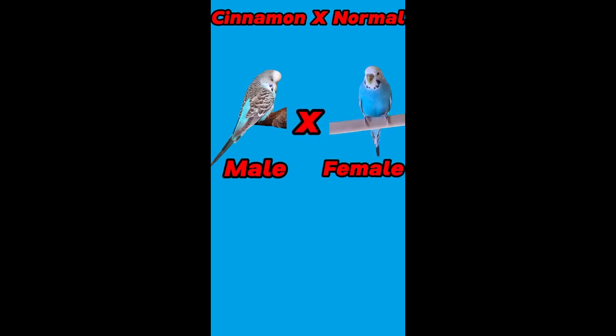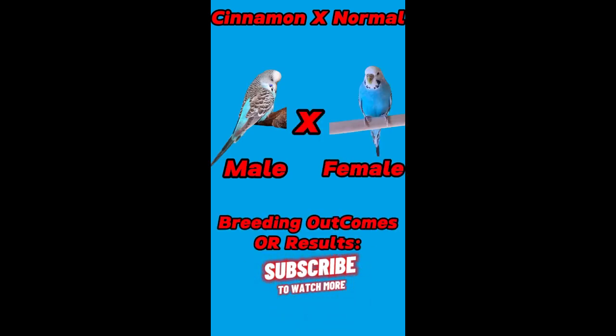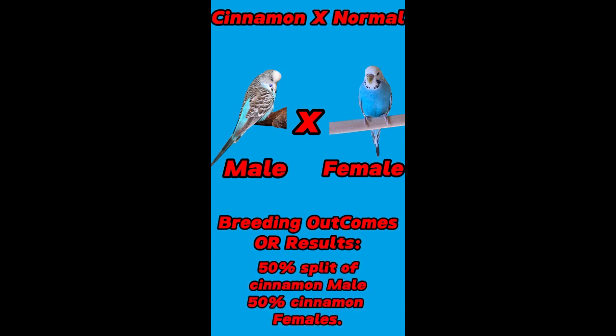Second pairing: male is cinnamon and female is normal budgies. Their breeding outcomes or results are 50% split of cinnamon, and these are male budgies, while 50% cinnamon are female budgies.